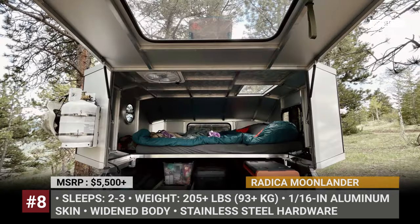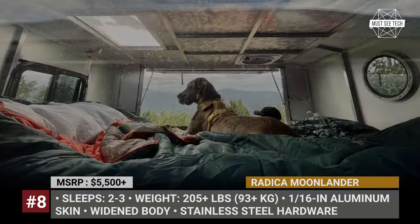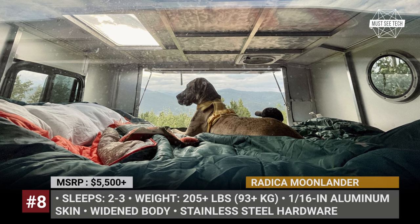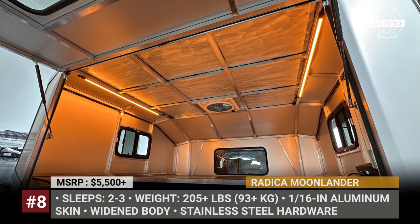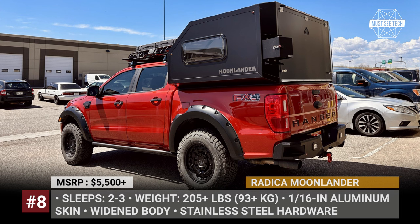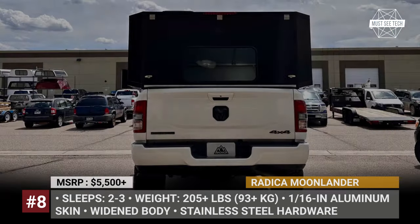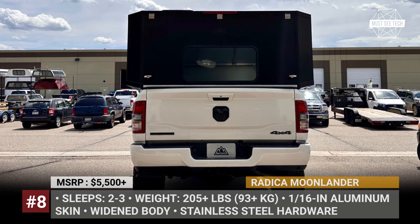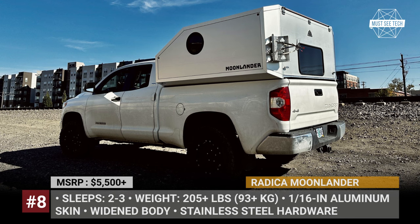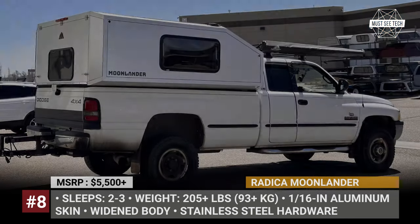The sleeping platform is elevated over the truck bed, leaving the entire bed free to use. You can also remove the sleep frame panels to use the entire space for utility purposes. For the asking price, the Moonlander arrives as a blank canvas for future customizations. Radica can add windows, a skylight, external tank mounts, and a 175-watt solar package. The reinforced diamond plate roof is sturdy enough to allow the addition of mount tracks or tents.